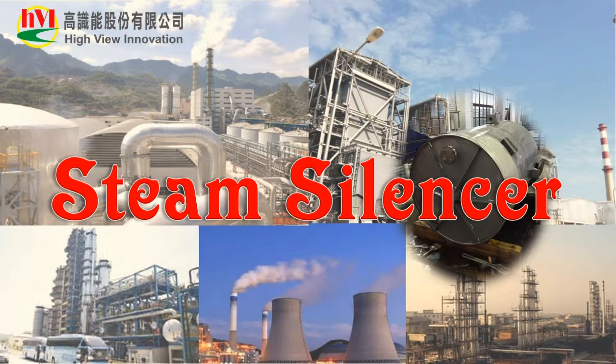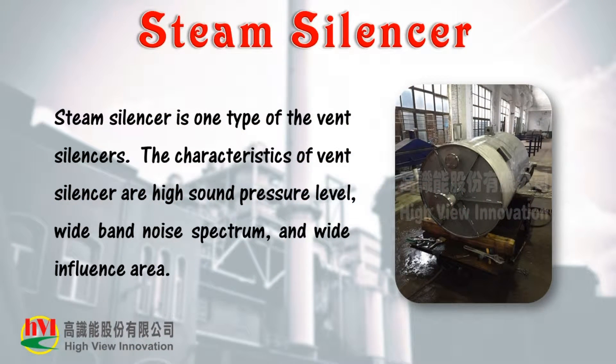Welcome. This is Hivew Innovation, and we are introducing our HVI Steam Silencer. A steam silencer is one type of the vent silencers. The characteristics of vent silencers are high sound pressure level, wide band noise spectrum, and wide influence area.